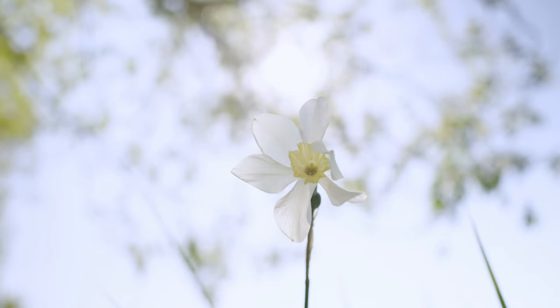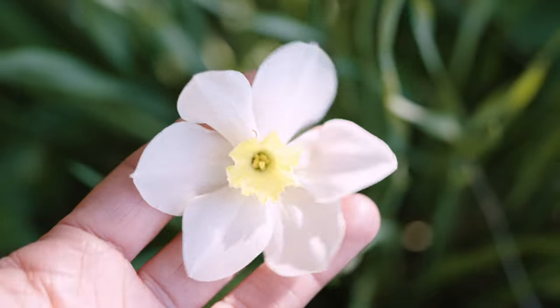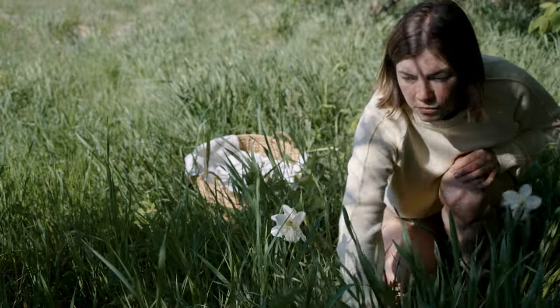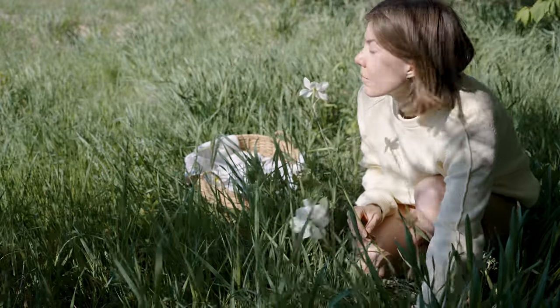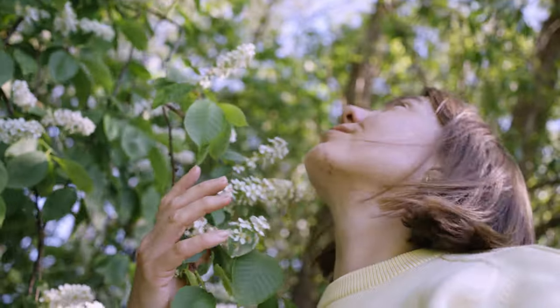Here, in the north, spring arrives quite late and quickly melts into the summer. Everything blooms and grows rapidly, creating a lush and beautiful landscape. As I'm trying to take in every second of it, it's also the best time for foraging.